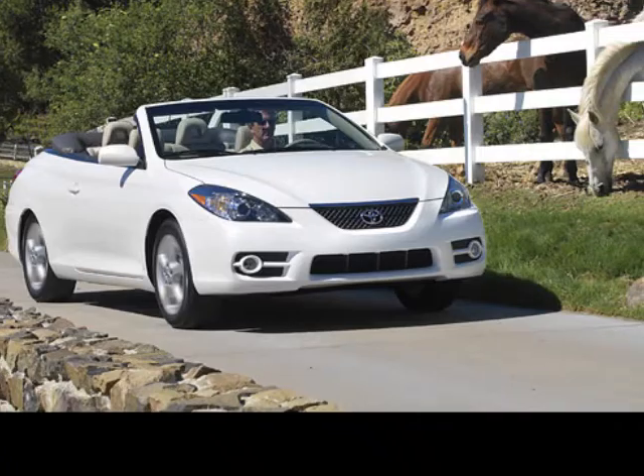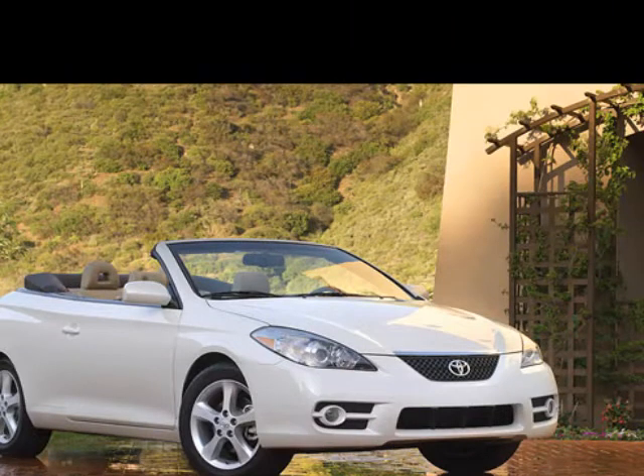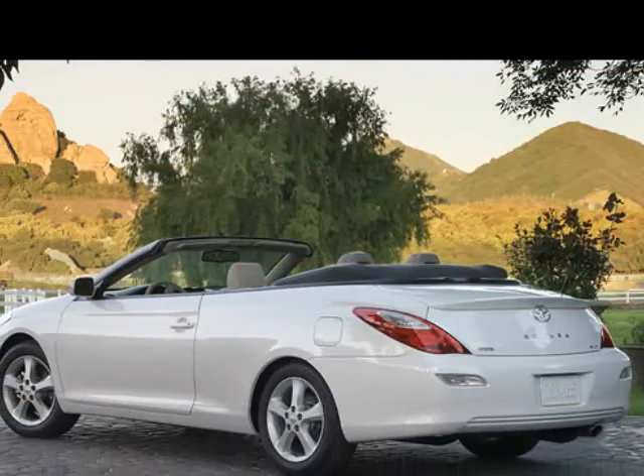It comes fully equipped with power windows, locks, and many other features. Please call us for a walk-around description of the vehicle or to schedule a test drive.